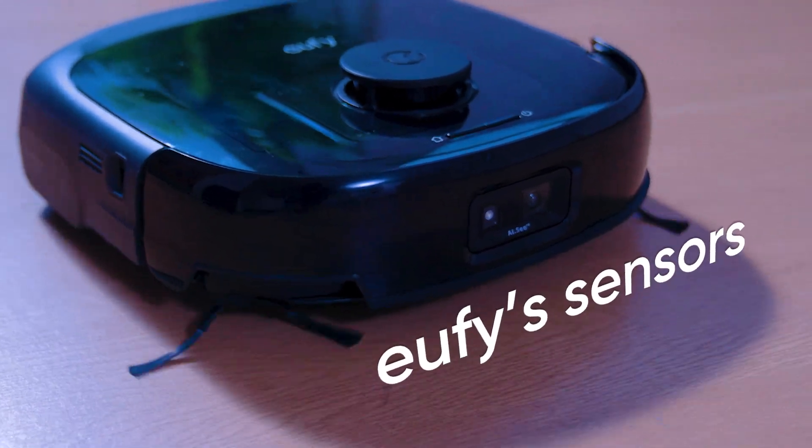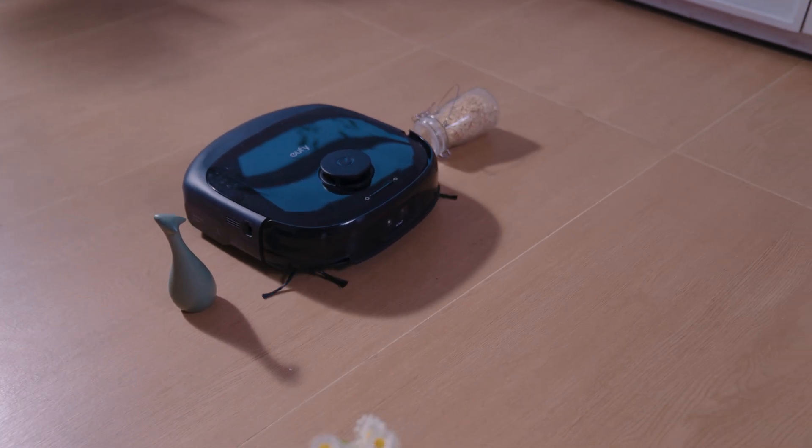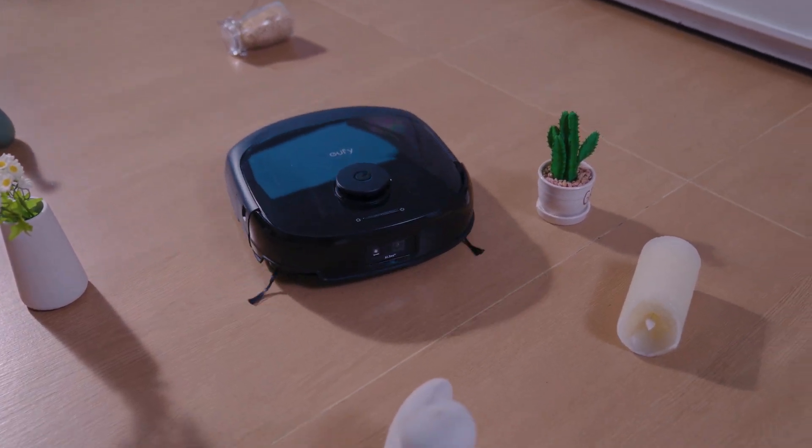Number two: Eufy sensors detect obstacles and avoid bumping into them. You won't have to worry about your furniture — no scratches, no 'oh crap' moments. Forget about those brainless bump-and-go bots. It's like having a self-driving car for your floors. Our coffee table thanks you.